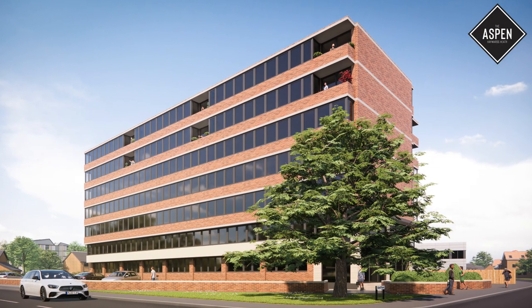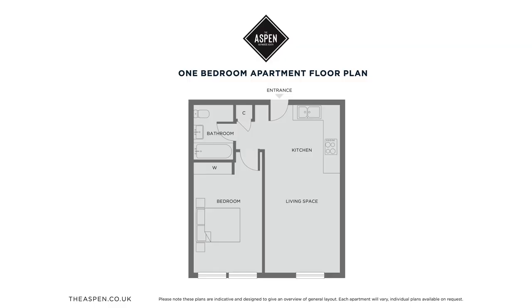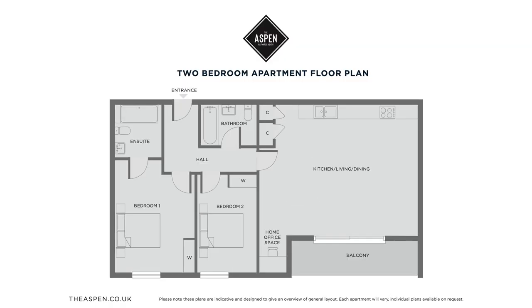Spanning over six stories, the Aspen offers a range of one, two and three bedroom properties, all serviced by a passenger lift, and they offer a selection of parking and terraces.